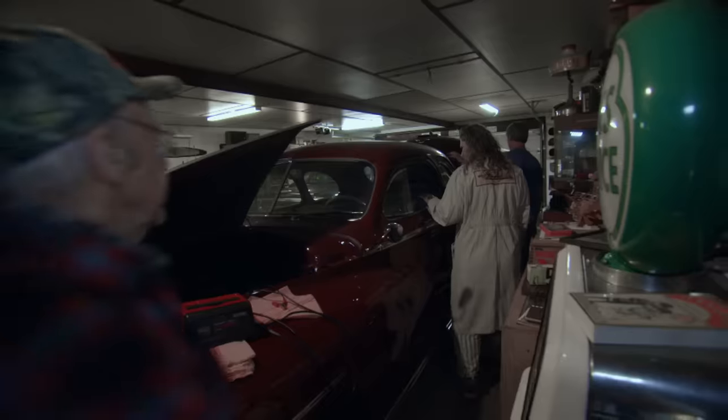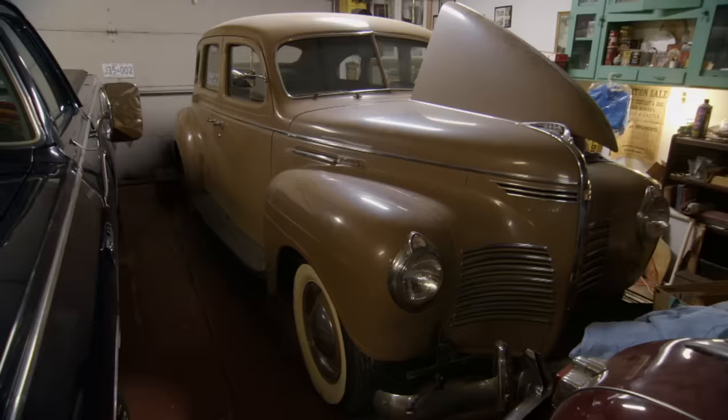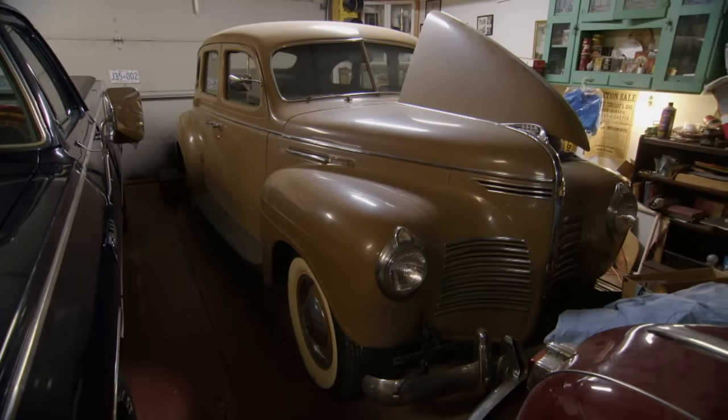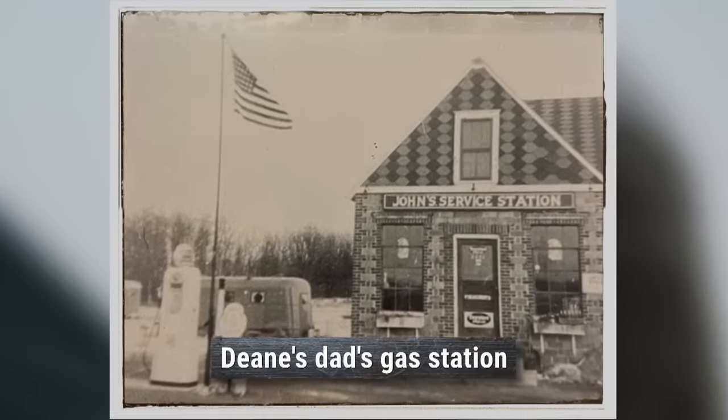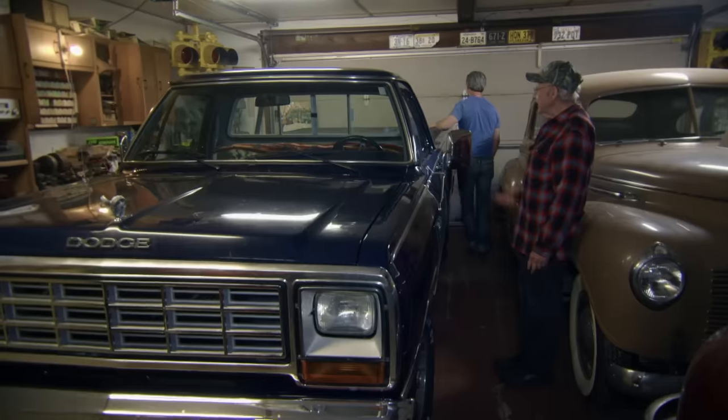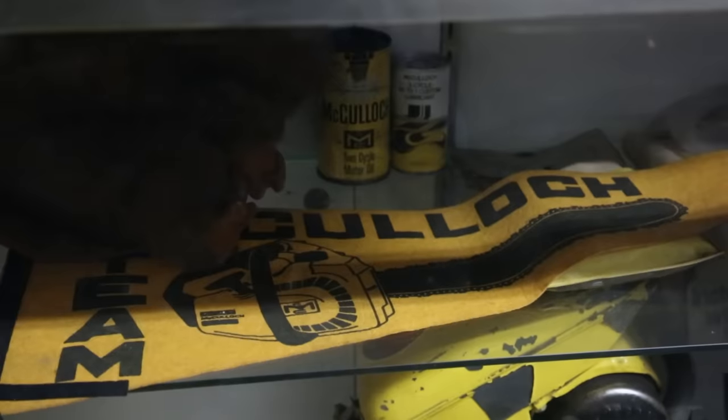Did you restore this car too? Yeah, this is a '48 Dodge. Then you got the four-door here. That's a nice car, that's original. At first I was always around farm stuff, and then my dad had a garage and gas station when I was growing up. When I got older, I worked in an automotive machine shop, so I enjoyed that.